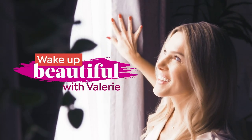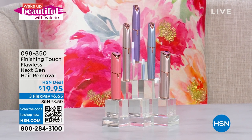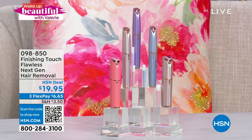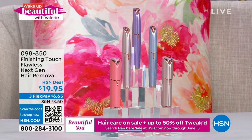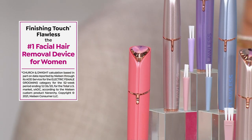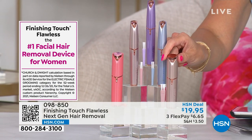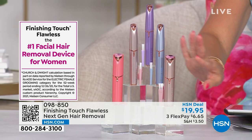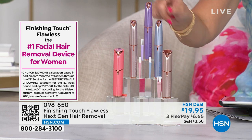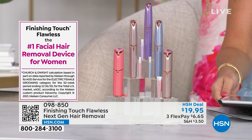Speaking of spa-cation — there is nothing worse than having unwanted hair. Whether it's on your brow area, the peach fuzz on your chin, your lip, or your hairline, I've got an answer for you. From Finishing Touch, this is the number one facial hair removal device for women. We've got two different versions for you — one for your face and one for your brows, which gives you that precision point. Under $20 gets it home.